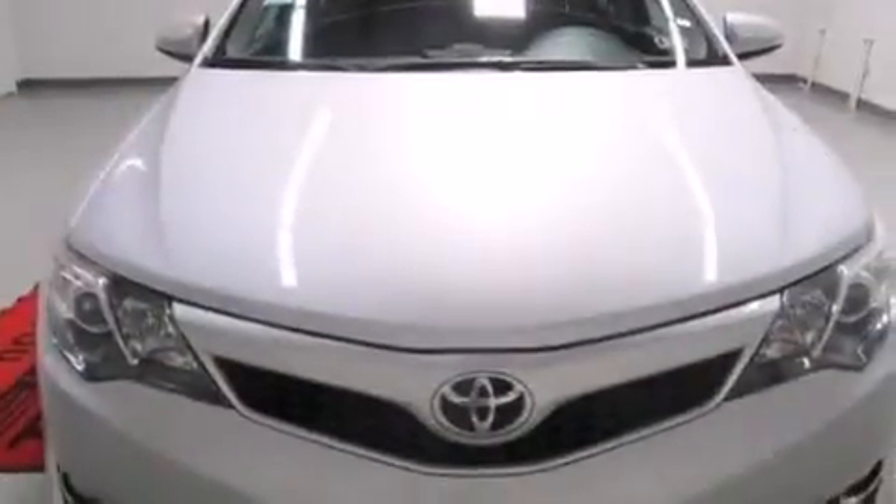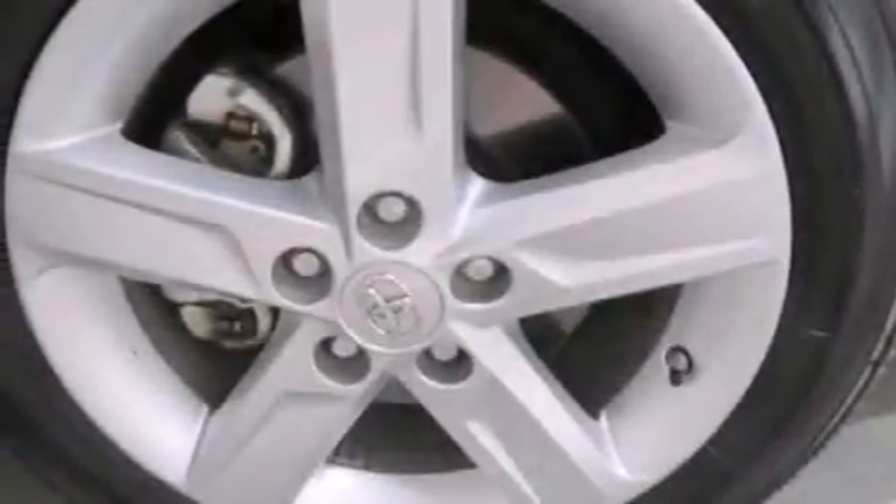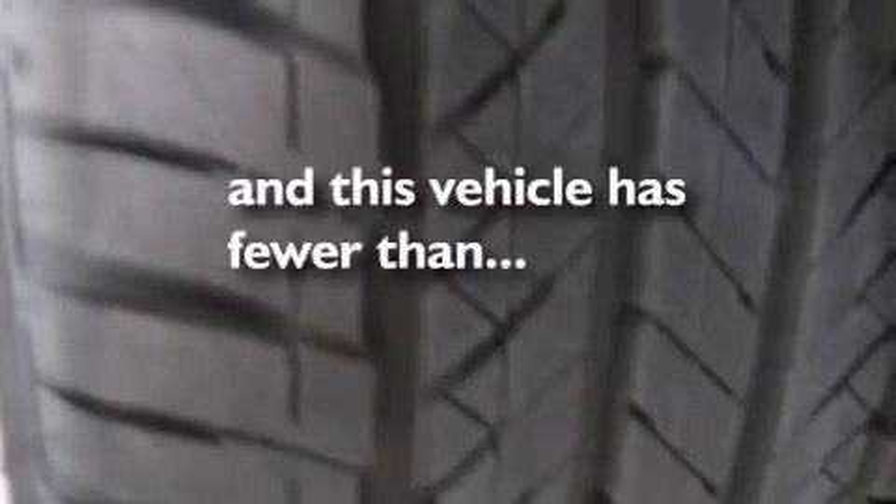Rear curtain airbags, latch-ready child seat anchors, a pass-through rear seat, rear seat childproof door locks, cruise control, and this vehicle has less than 34,000 miles.